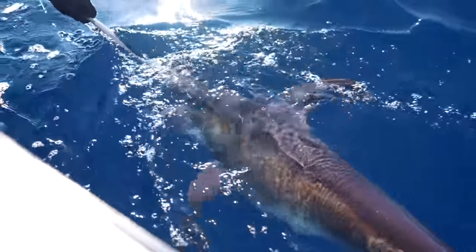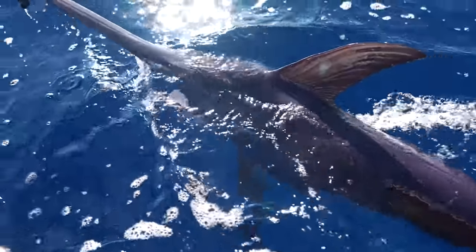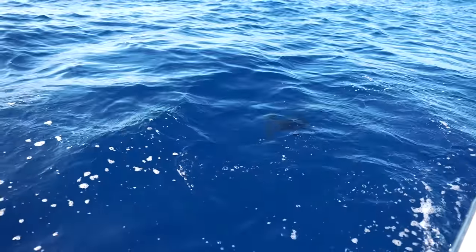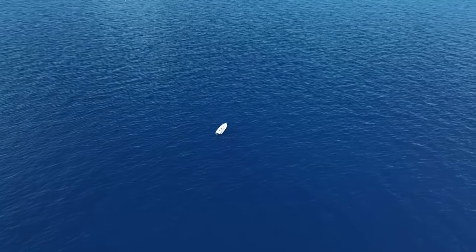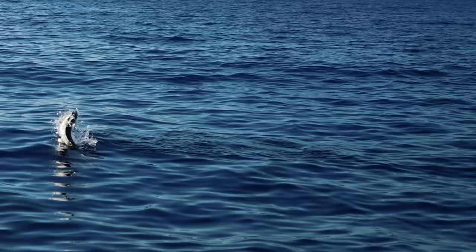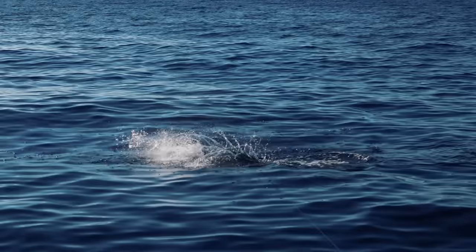We're going to send him on his way. Thanks for the fight, buddy. There he goes back down to the bottom. Mission accomplished, baby, and it doesn't get any better than that. So we thought — as we were running in, we found a big patch of seaweed, threw a couple casts, and immediately we were hooked up to a mahi. So I guess it does get better than that.